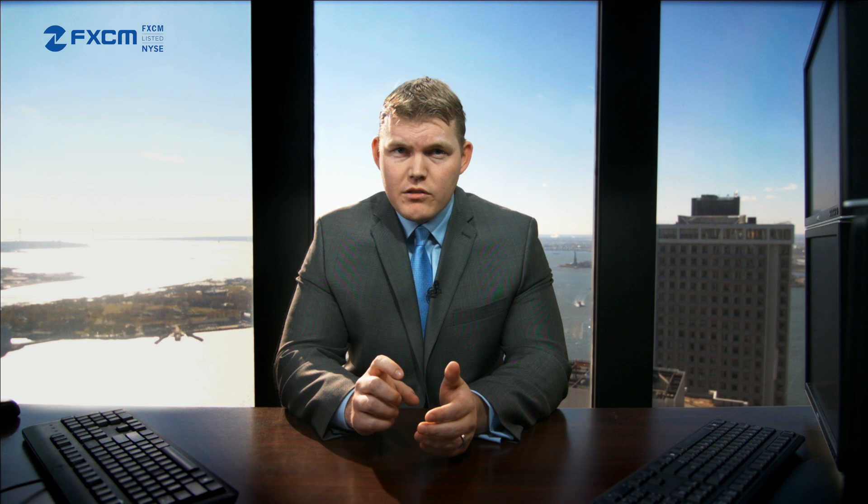The FXCM real on balance volume indicator plots OBV for a given instrument. If price is registering a new high but real OBV is not, we often note a significant bearish divergence. These indicators represent a major shift in FX trading analysis and arguably eliminate a key gap which has separated currency trading from exchange traded markets.